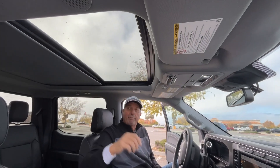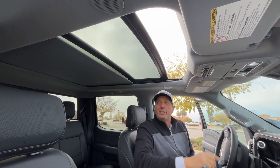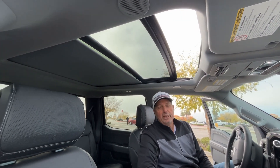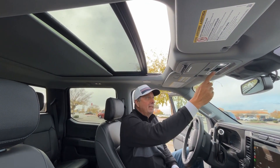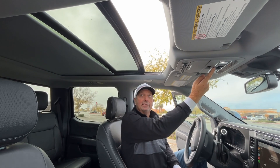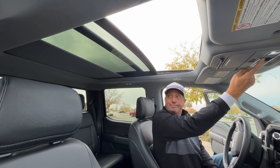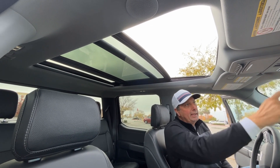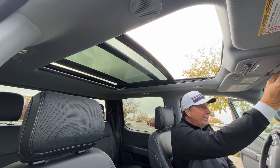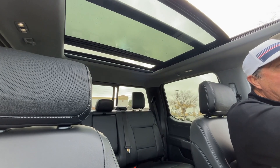The moon roof opens up all the way back — this opens right up. We're really looking forward to using that when traveling through the national parks and just seeing nature and everything. It goes all the way up, and even people in the back can have a nice view. It also has an electric rear window in the very back that you can open up.